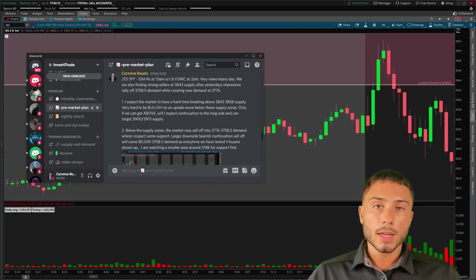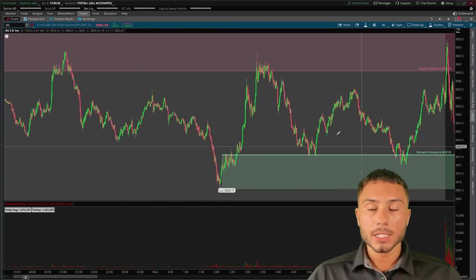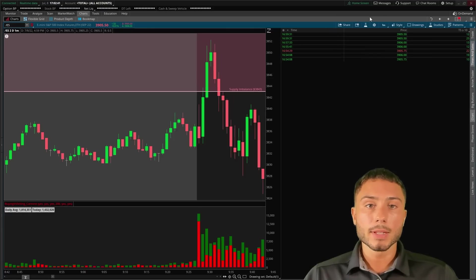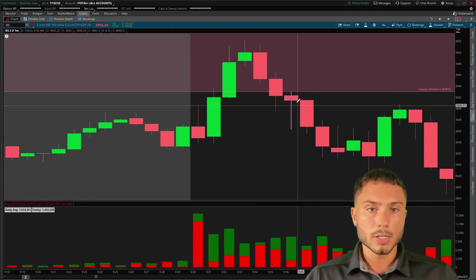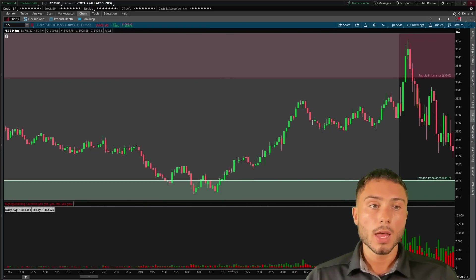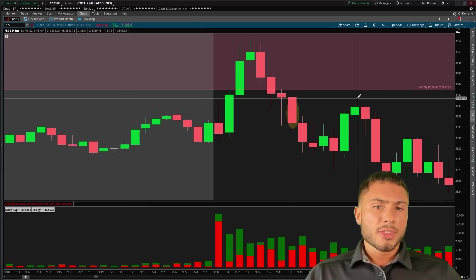The losing trade was a very simple one — again on the S&P 500. We had supply at 3843 and 3858, and it was very hard to be bullish on an upside move below these supply zones. I was watching the market to reject and sell off into demand zones lower. What I saw was the market broke above resistance at pre-market highs inside a supply zone and failed to continue higher. On time and sales there were very aggressive prints hitting the bid with strong continuation to the downside, giving me confirmation to take this setup. I got in short puts, with my stop at the high and my target at the 3818 demand zone that had bounced price two different times overnight.